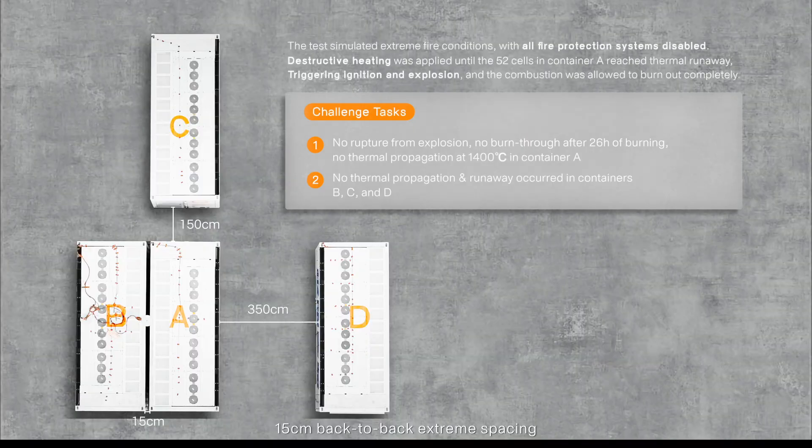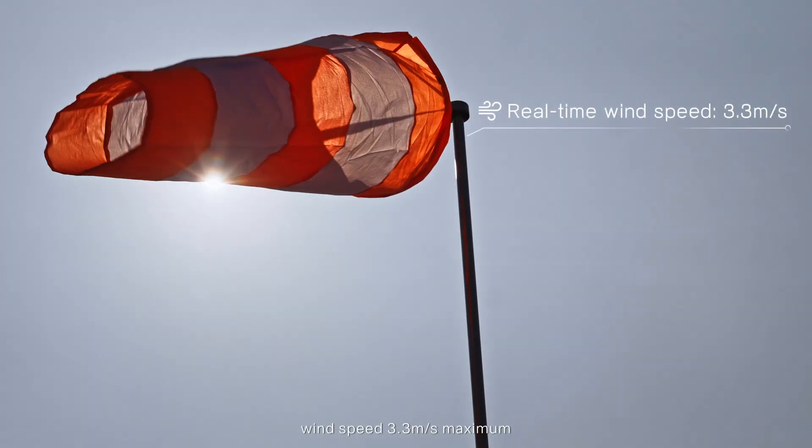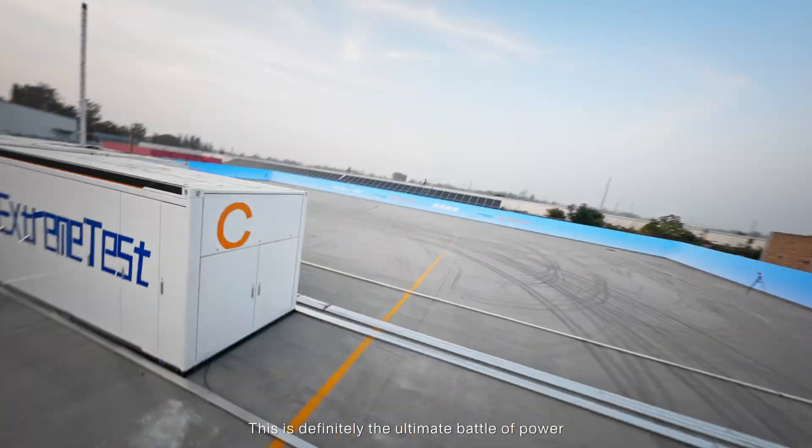15cm back-to-back extreme spacing. 100% state of charge. Wind speed 3.3 meters per second maximum. This is definitely the ultimate battle of power.